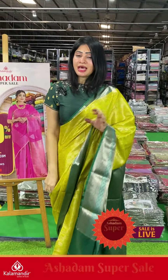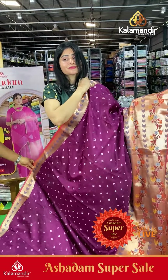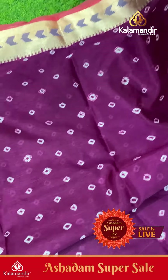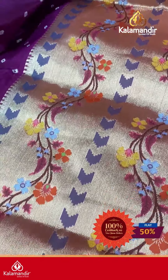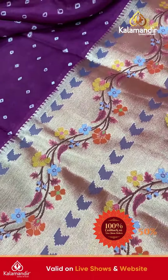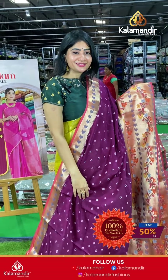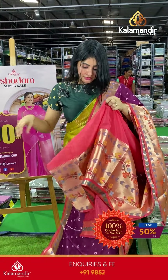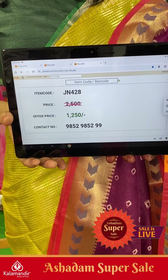Yes, last saree — this is a Bandhani print saree in purple color with contrast color and huge borders. The border has floral thread weaving with temple booties and multi-color thread weaving of florals and leaves. Coming to pallu, it's a simple pallu with zari lines. The blouse is a contrast light peach color plain blouse with border. Item code JN428, offer price ₹1250 only.